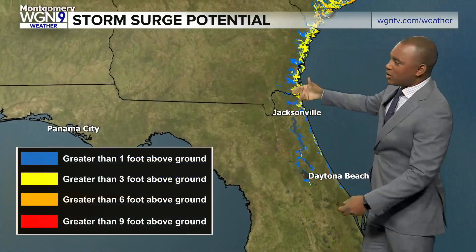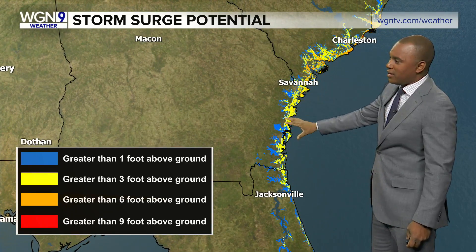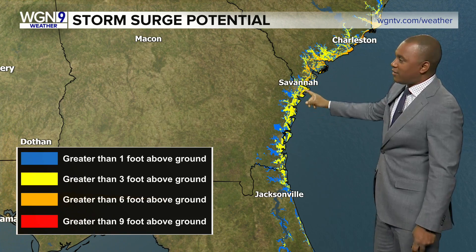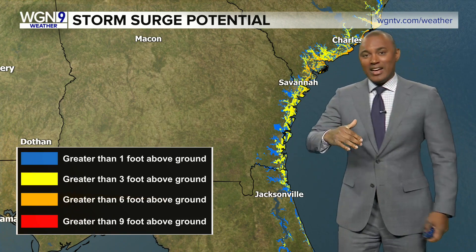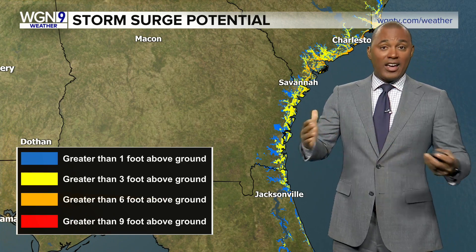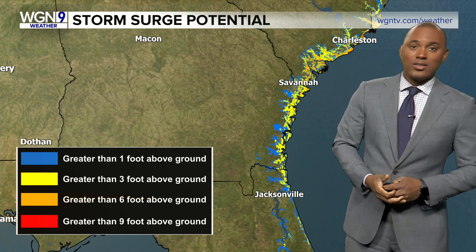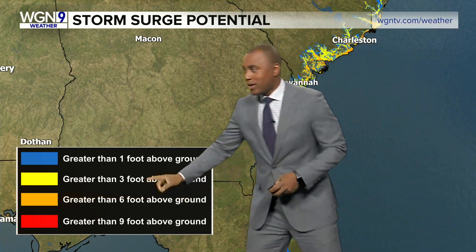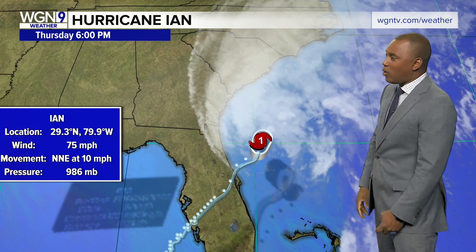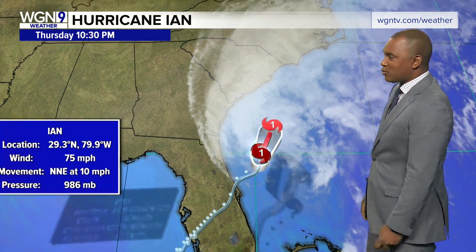Now storm surge potential is going to shift to the north, all across portions of the Georgia and southeastern Georgia coast — Savannah — and they're going to be on the lookout for this. Also towards Charleston, you see a little bit of red there. That's a storm surge of nine feet or greater, which is where we saw some of the highest storm surge from Ian as it made landfall yesterday, around nine feet or so.